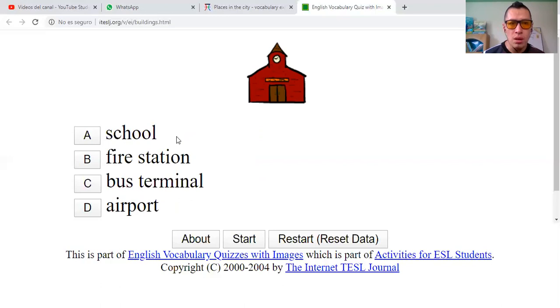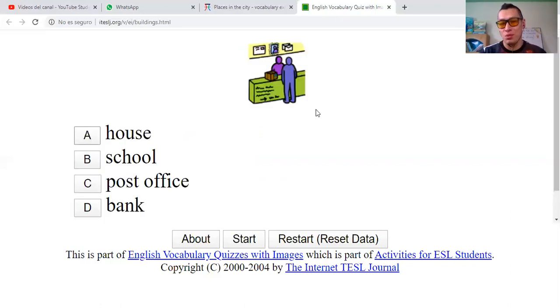School. Fire station. Bus terminal. Or airport. I will say that that looks like an old school. I'll pick that one. Yeah, it's a school — it was a school.